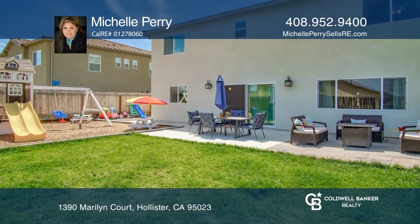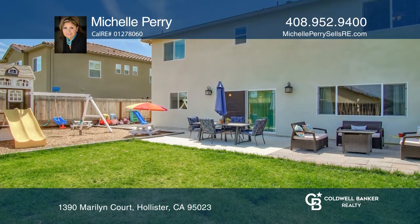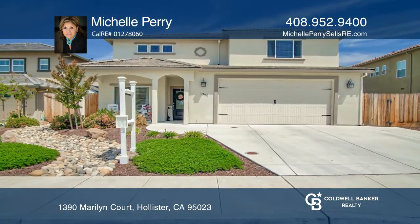Enjoy the large backyard with a play structure and barbecue area. Schedule a showing today with Michelle Perry.